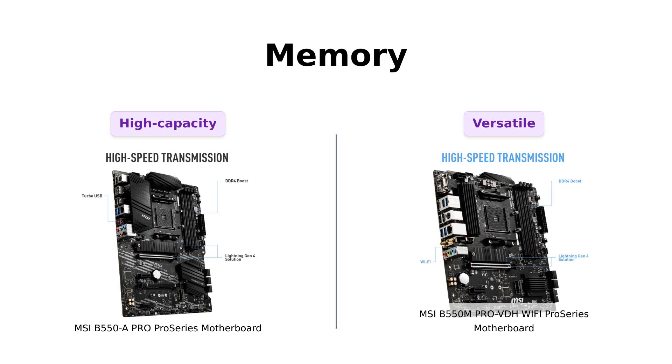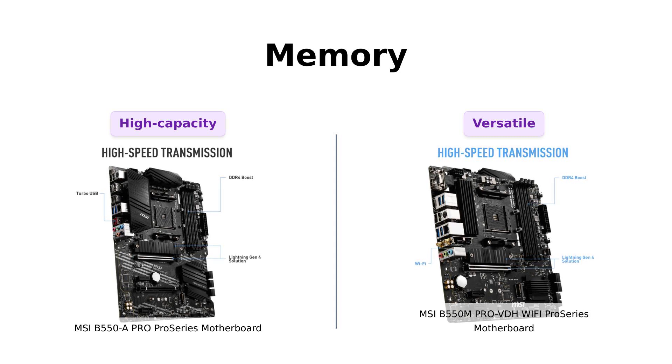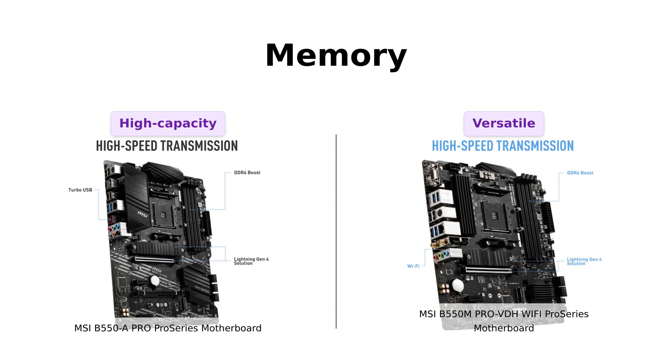When it comes to memory, both motherboards support dual-channel DDR4 memory up to a whopping 128GB at 4,400MHz — that's enough RAM to run a small country. So no matter which one you choose, your multitasking dreams will come true.